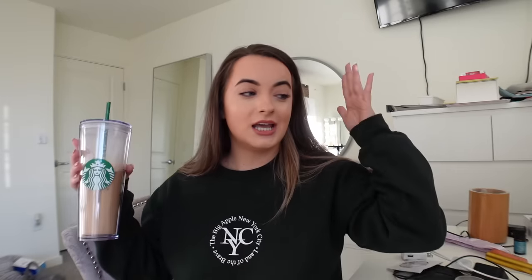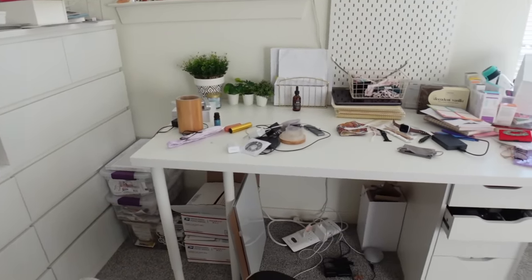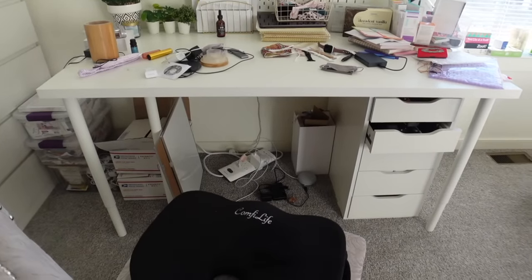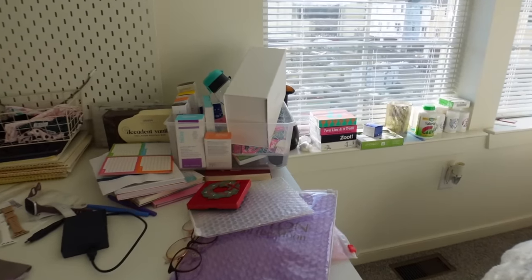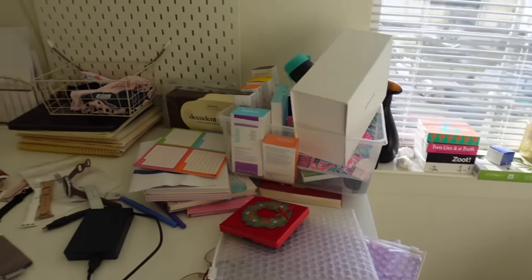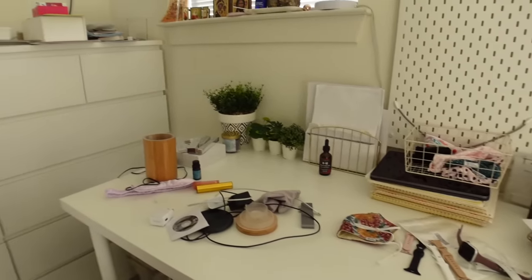I did a KonMari desk organization maybe two years ago at my parents' house, then I moved out and have a bigger desk but still the same desk underneath. The reason I put two desks on top of one another is because I don't have a separate office space. Sometimes I'm doing big projects, so I pull out the big table on top and end up with kind of an L-shaped desk throughout the room.